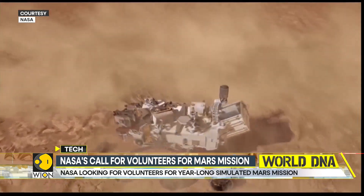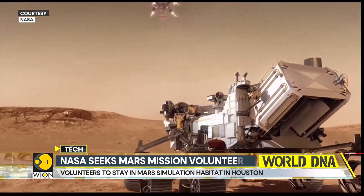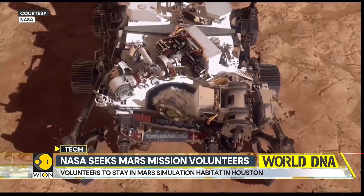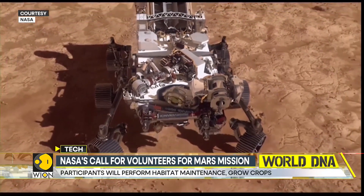During their stay, volunteers will perform habitat maintenance and grow crops among other tasks. The habitat also has a 1,200 square foot sandbox attached to it for simulated spacewalks.